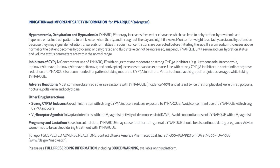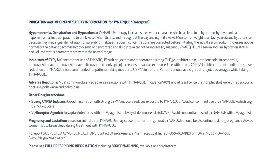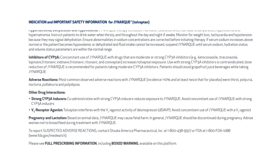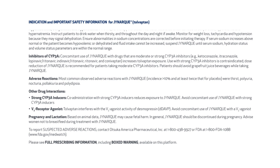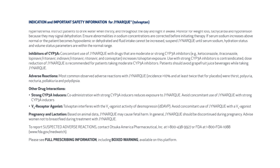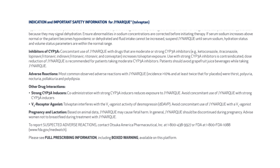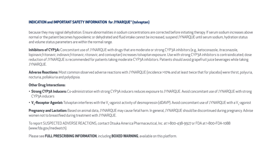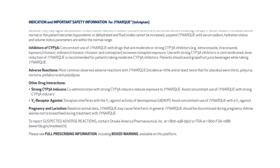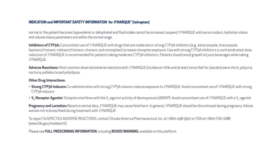Pregnancy and lactation: based on animal data, JYNARQUE may cause fetal harm. In general, JYNARQUE should be discontinued during pregnancy. Advise women not to breastfeed during treatment with JYNARQUE. To report suspected adverse reactions, contact Otsuka America Pharmaceutical, Incorporated at 1-800-438-9927 or FDA at 1-800-FDA-1088, www.fda.gov/medwatch.